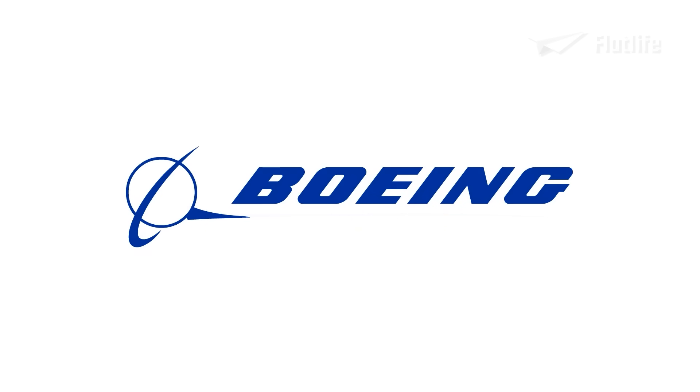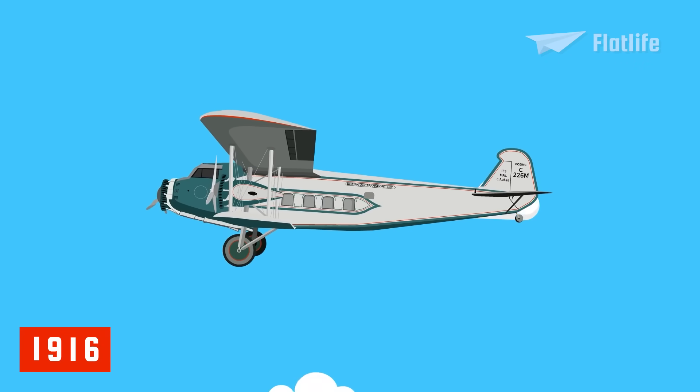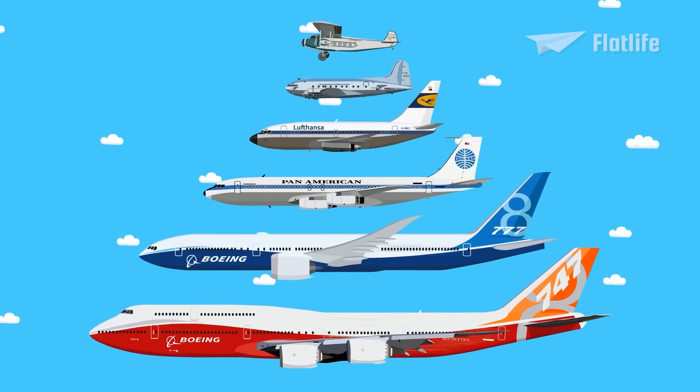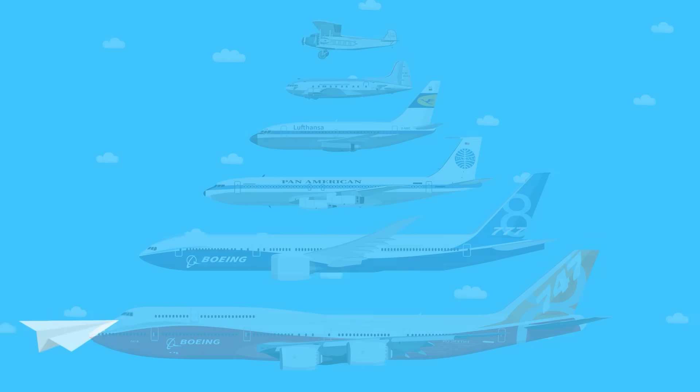It is truly unbelievable how much Boeing has evolved its aircraft since its founding in 1916. More than a century later, the company is building some of the largest, most advanced aircraft in the world. I hope you enjoyed this series — please leave a like if you did. Thank you.